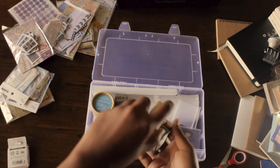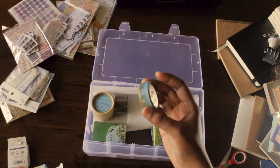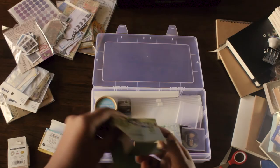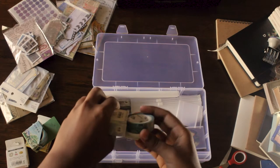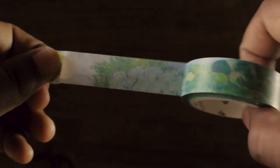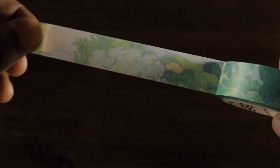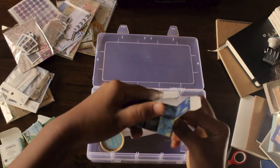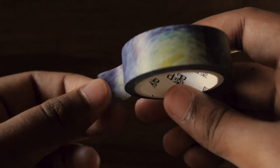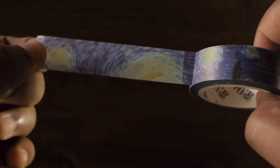For the first washi tape, I got a Van Gogh one — I think it's called Sunset at Mont Majeur, though I'm not really sure. This one is some random green village design that I really like. The second one is also a Van Gogh painting washi tape, though I'm not sure what it's called. This one is the Starry Night washi tape — as we all know, this is the most famous painting of Vincent van Gogh.